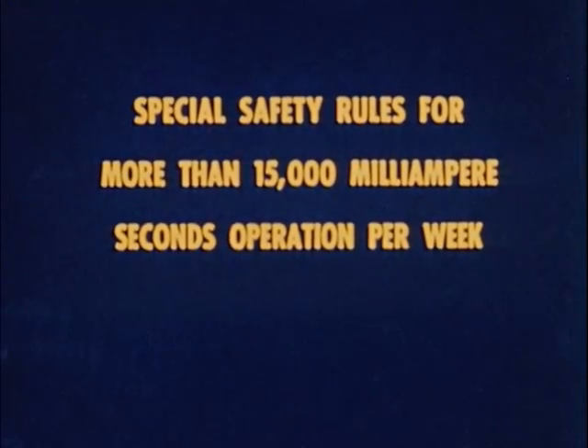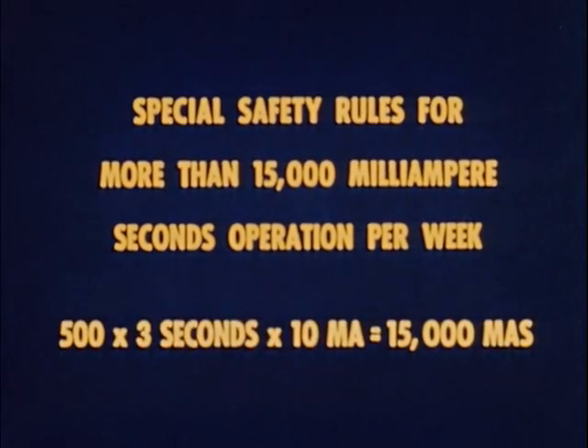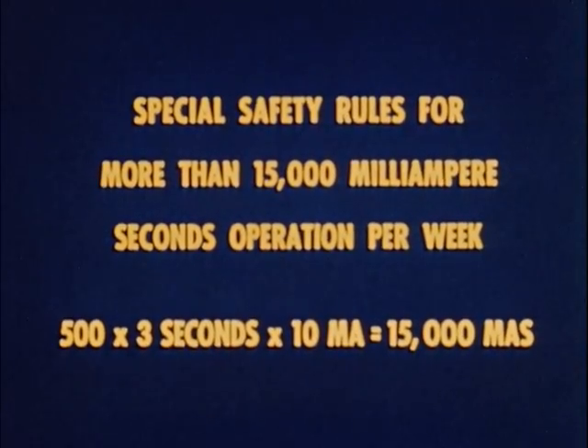Further precautions are necessary if the apparatus is used for more than 15,000 milliampere seconds per week. This corresponds to 500 three-second, 10 milliampere exposures per week.